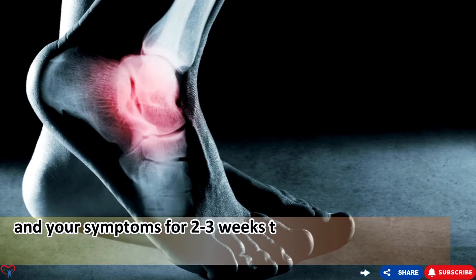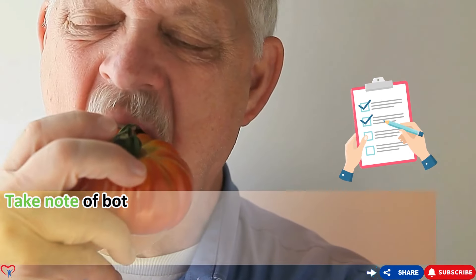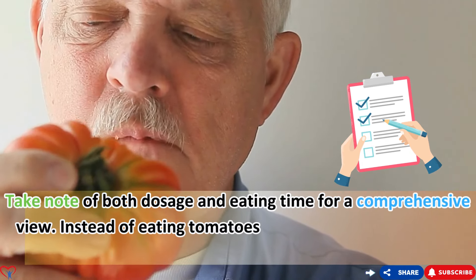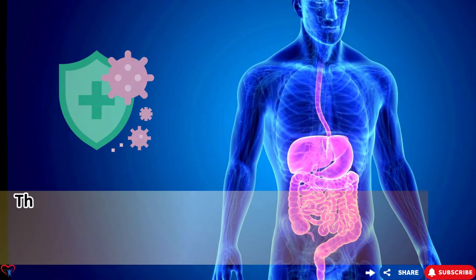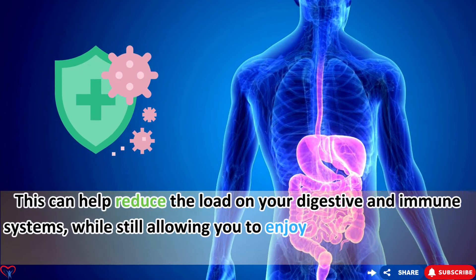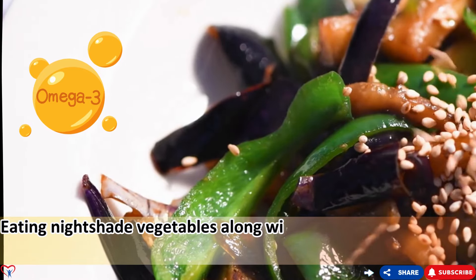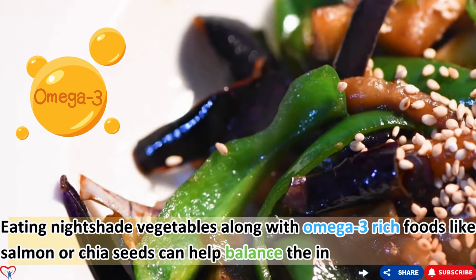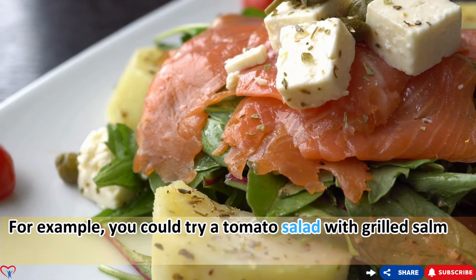Track both dosage and eating time for a comprehensive view of how nightshade vegetables affect you. Instead of eating tomatoes every day, try eating them every other day or twice a week — this can reduce the load on your digestive and immune systems while still allowing you to enjoy these nutritious foods. Eating nightshade vegetables alongside omega-3-rich foods like salmon or chia seeds can help balance the inflammatory effects — for example, a tomato salad with grilled salmon and chia seeds.